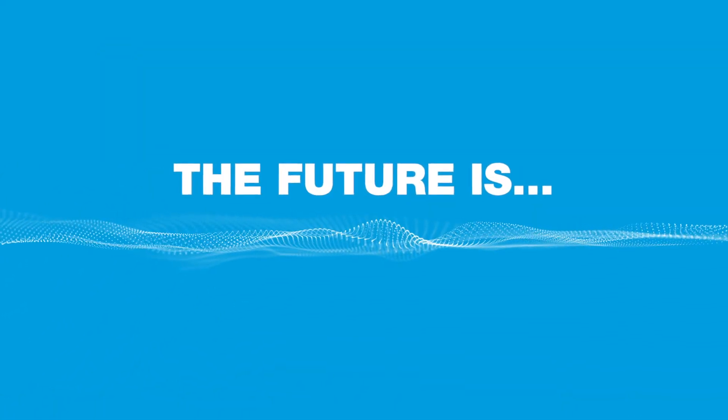And the future is... Excellent. Fascinating. Easy. Exciting. Positive. If you want any more help, just get in touch.